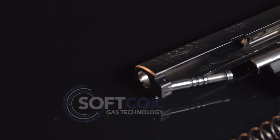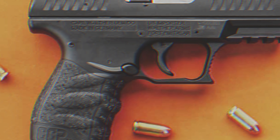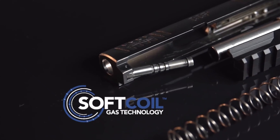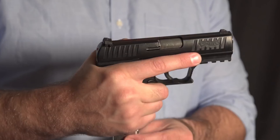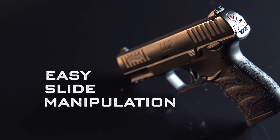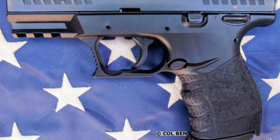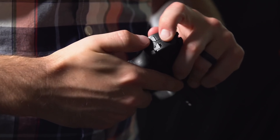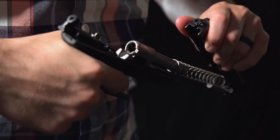The reversible magazine release is a thoughtful touch that caters to both left-handed and right-handed shooters, and when it comes time for maintenance, the tool-free breakdown makes cleaning a simple and hassle-free task for seniors. Overall, the Walther CCP M2 is a top choice for seniors looking for a reliable and user-friendly firearm that prioritizes comfort and ease of use.